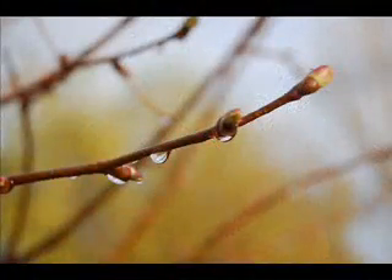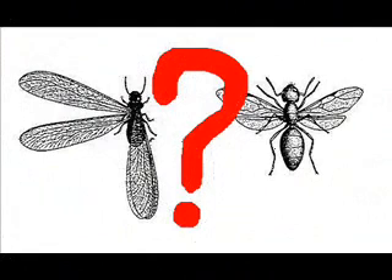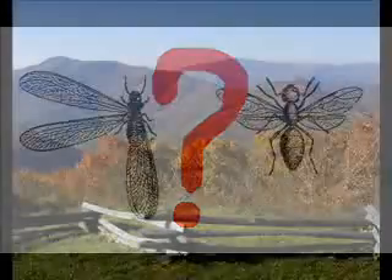Hello and thank you for checking out this little video comparing ants versus termites, brought to you by Pisgah Pest Control located here in the beautiful mountains of western North Carolina. In the spring, after a good rain followed by a warm day, swarming insects emerge. This can cause some concern. Do I have ants or termites is a common question we field. We hope the following tips help you in making an informed decision as to what treatment you may wish to implement in your home.